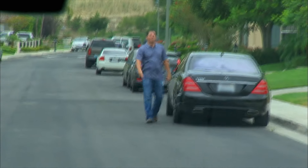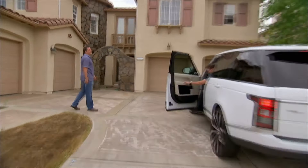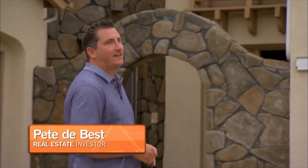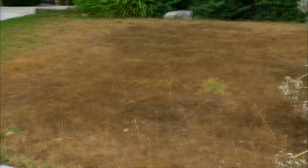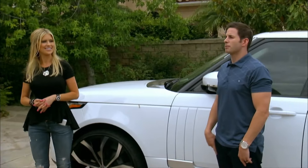There's Pete. I wonder if he's gone in yet. What's up, guys? Fancy neighborhood, man. I know. What do you think? First impression, it looks good from the outside. I like it. I mean, we've got some dead grass issues and whatnot. But what's the story on this place?